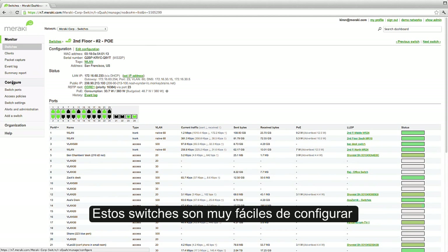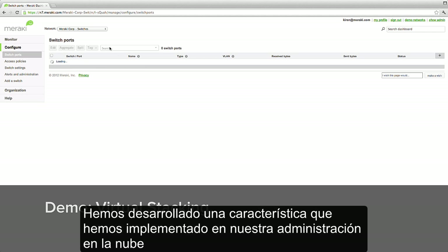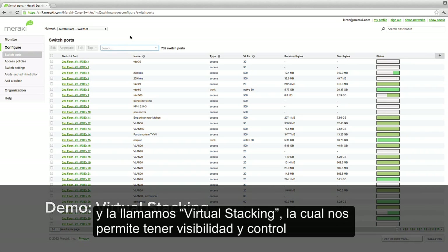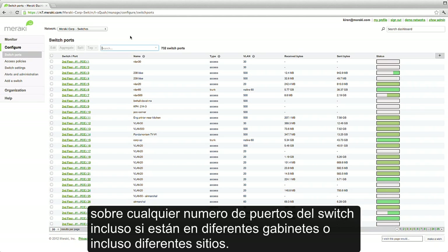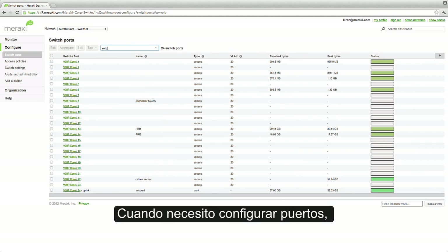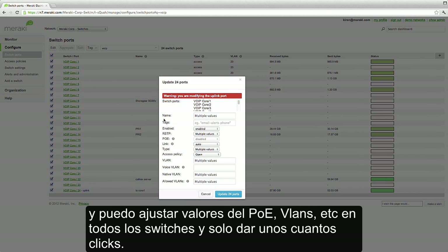These switches are also very easy to configure, even if you have large or highly distributed networks. We've developed a feature called virtual stacking, which is built on our cloud management technology, allowing us to have visibility and control over any number of switch ports, even if they're in different network closets or even different sites. When I need to configure ports, I just select the ports I wish to modify, click edit, and can adjust PoE settings, VLANs, etc., across any number of switches with just a couple clicks.